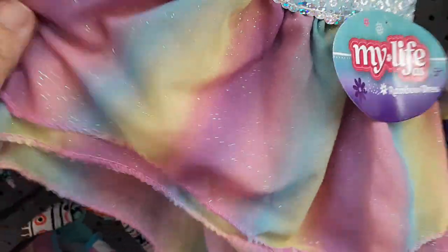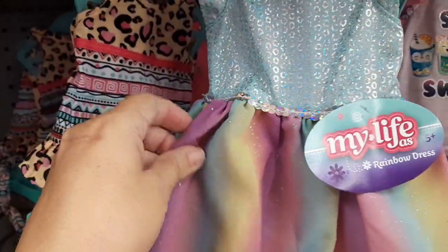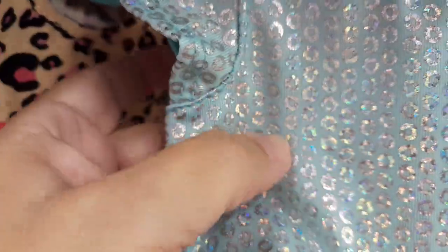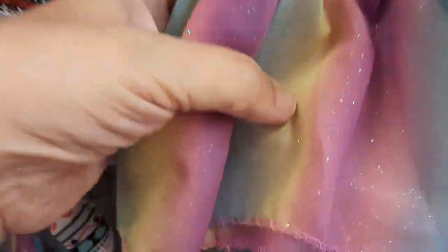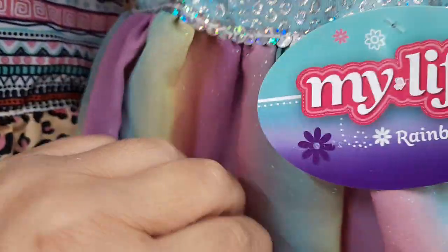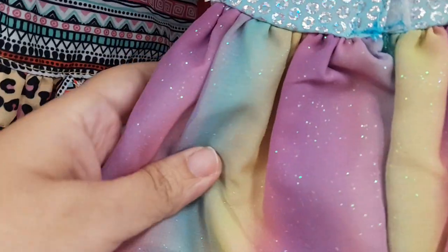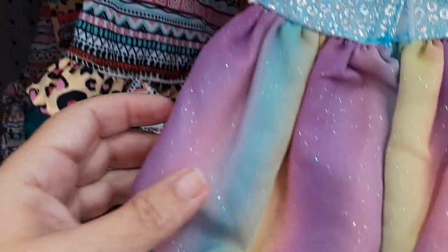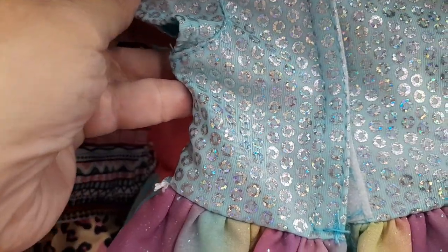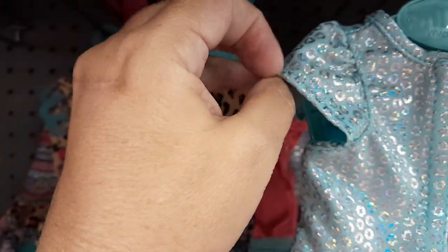And then we have another little rainbow. This one does not feel nice at all — the material is really scratchy. It's got the mermaid scales look — that's how I'm describing it. It just doesn't feel nice; it's not a nice feeling material. The colors are okay — they're coming up really well on the camera. It does Velcro down the back. It's kind of a cap sleeve — not my favorite.